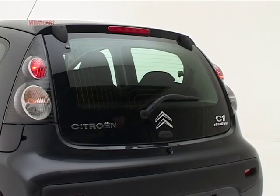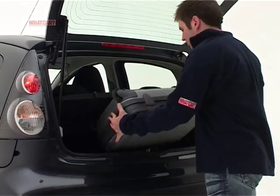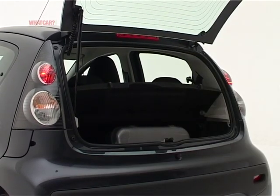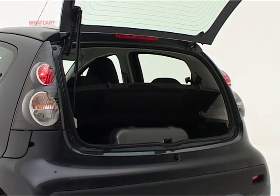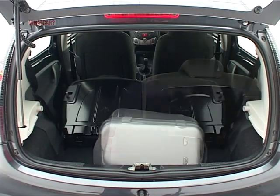The most impractical aspect is the boot. There's no proper hatch — only the glass rear screen opens, so you have to lift things over a high lip. There's not enough space for much more than a sports bag without folding the rear seats down.